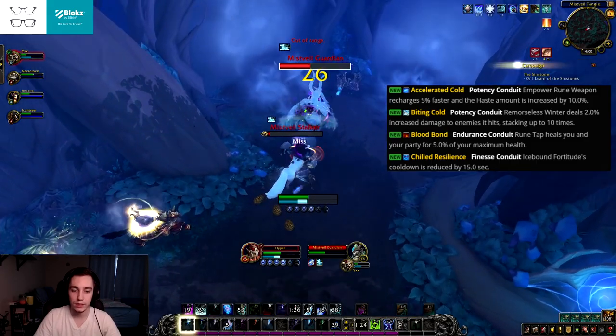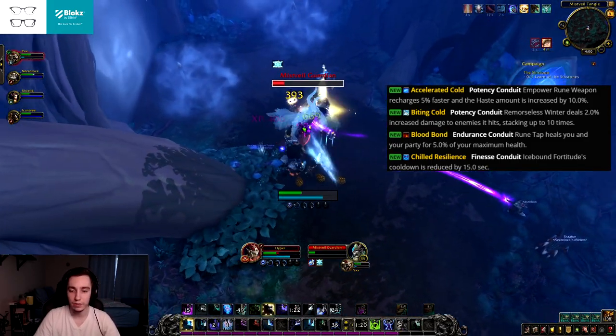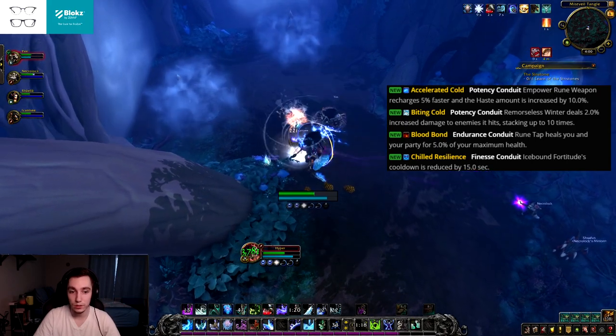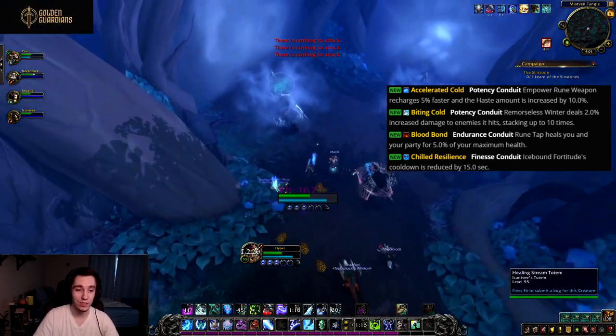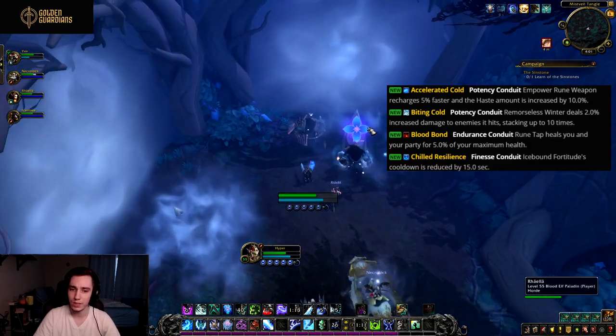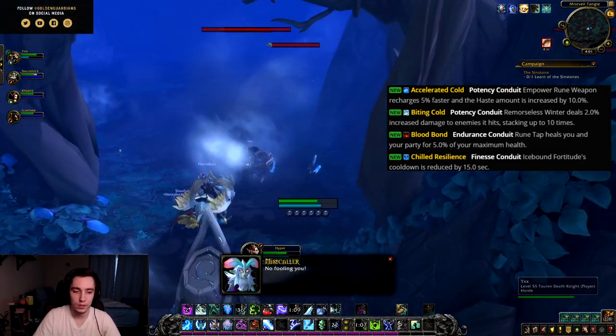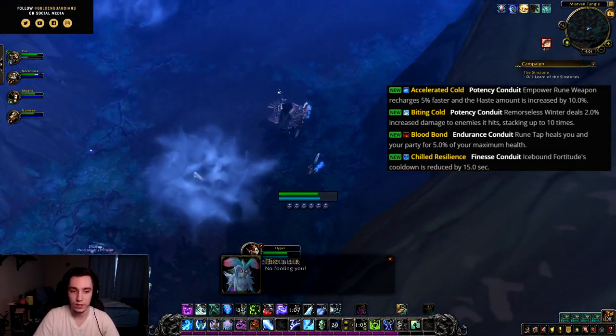Next is Chilled Resilience, a finesse conduit. Icebound Fortitude's cooldown is reduced by 15 seconds flat — just a defensive conduit. Icebound Fortitude is already a long cooldown and I personally don't like it too much. I wish this applied to AMS, but either way it's decent for purely defensive purposes.